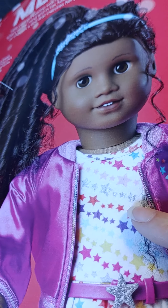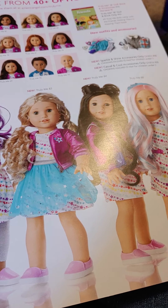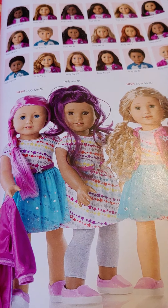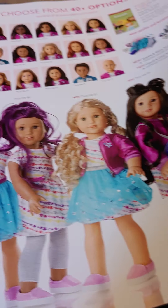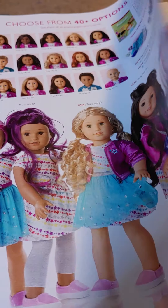Here is a Truly Me doll — I think this is number 67. Here are some pictures of some Truly Me dolls that are available. They come with a book and an outfit. You can get ones with different hair colors, different skin tones, eye colors. You can get the one that matches you the best, or just one that you think is pretty.